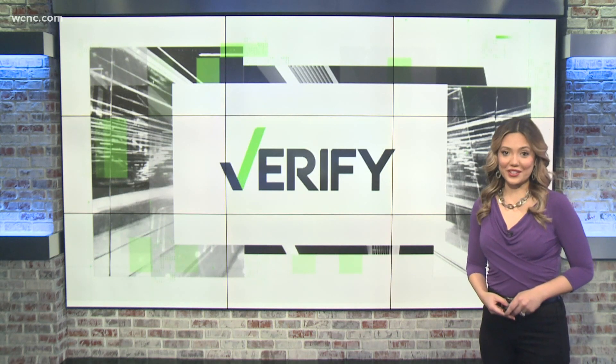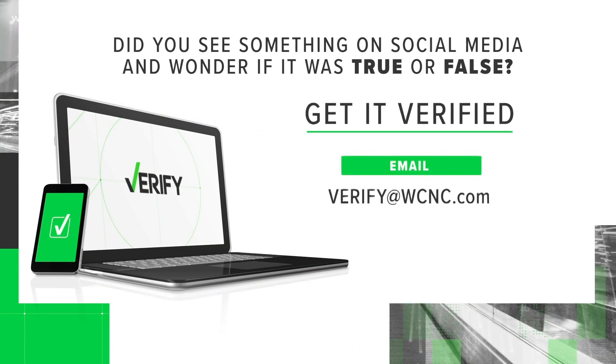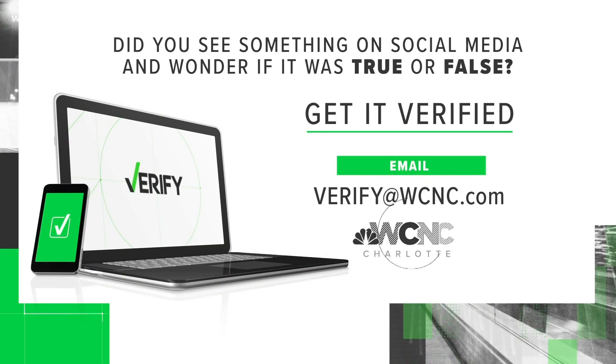With your verify, I'm Vanessa Rufus. Remember, if you have something you'd like us to verify, email us at verify at WCNC.com.